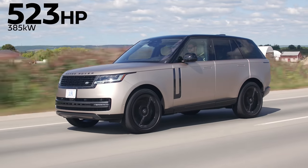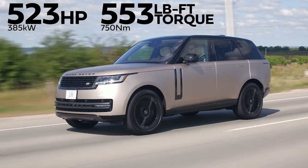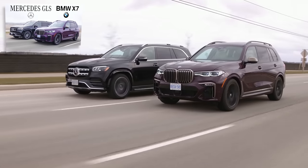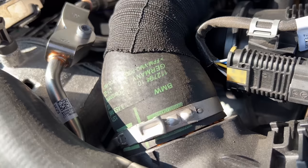Horsepower, torque: 523 horsepower, 553 pound-feet of torque from a twin-turbo 4.4-liter V8. What kind of V8 is it? It's straight from BMW, from the X7 M50i. And it's got BMW logos on the engine. Yes, but that's fine.